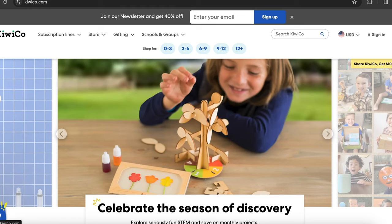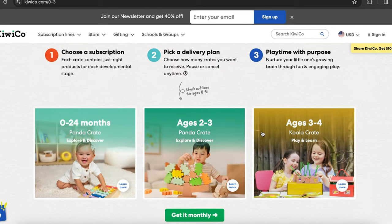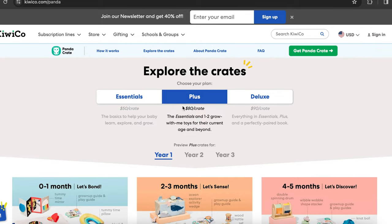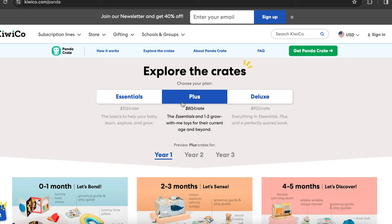Now let's talk about price points. Let's take a look at the brand new pricing that KiwiCo just recently released. Going to the 0-3 age range — which is what the panda crate is — you can explore more options. It's really amazing because you can select the ages you want and see everything. Between the essentials crate at $50 per every two months, and the plus at $80 per crate, which includes the essential plus one or two growing-with-me toys for the current age and beyond.